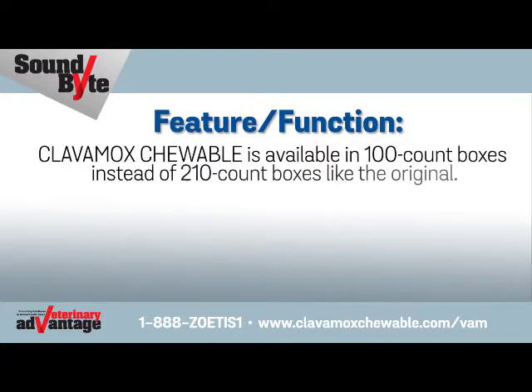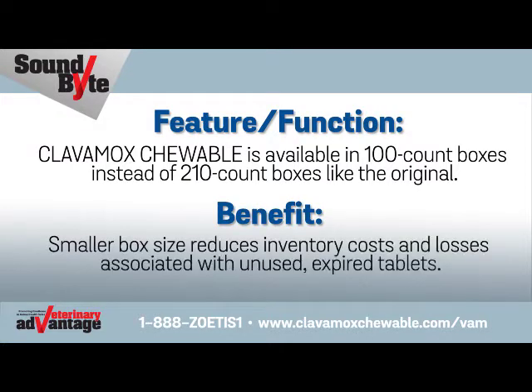Clavimox Chewable is available in 100-count boxes instead of 210-count boxes like the original. Benefit: Smaller box size reduces inventory costs and losses associated with unused expired tablets.